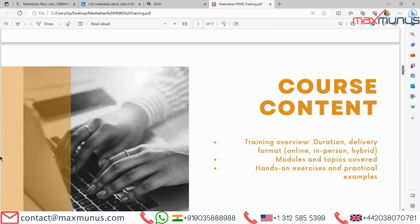Moving on to the next, we have course content. Let's have a look at the standard course content. The trainer has listed few topics to cover in this video. Topics for Manhattan PKMS include: training overview, duration, delivery format — online, in-person, hybrid — modules and topics covered, and hands-on exercises and practical examples.